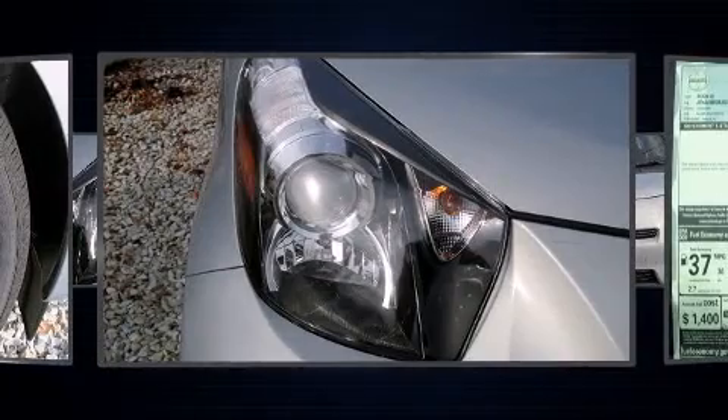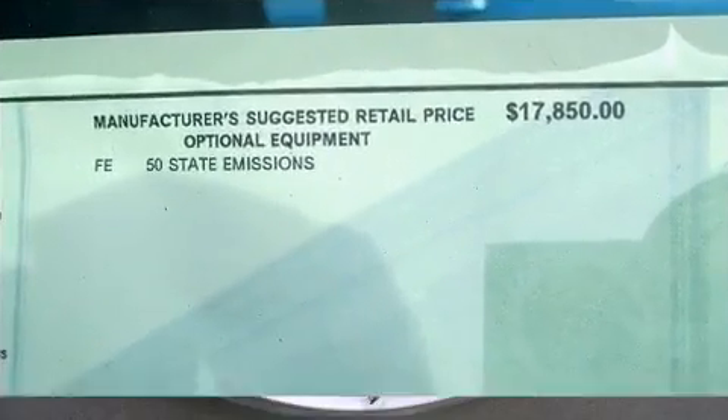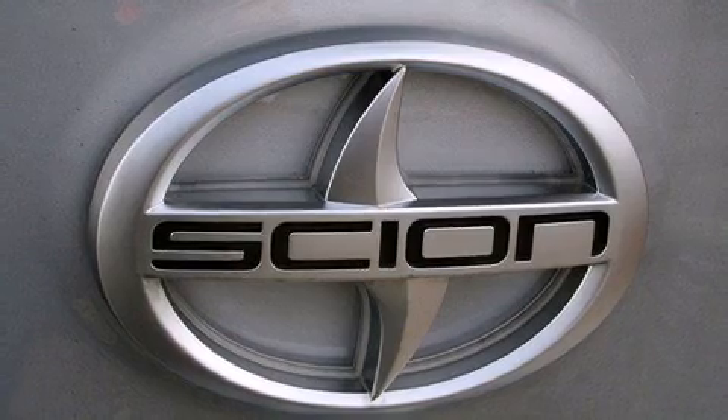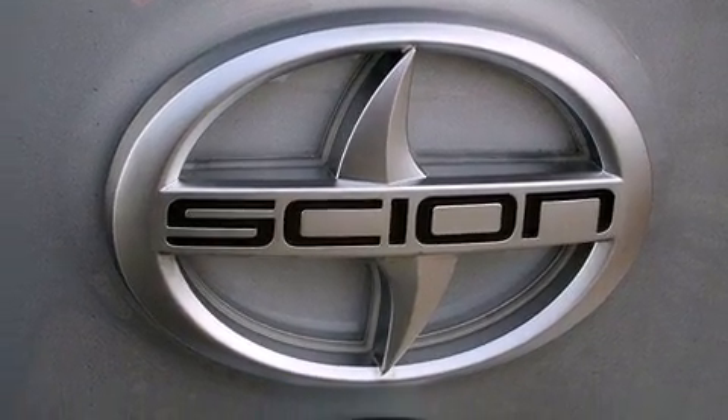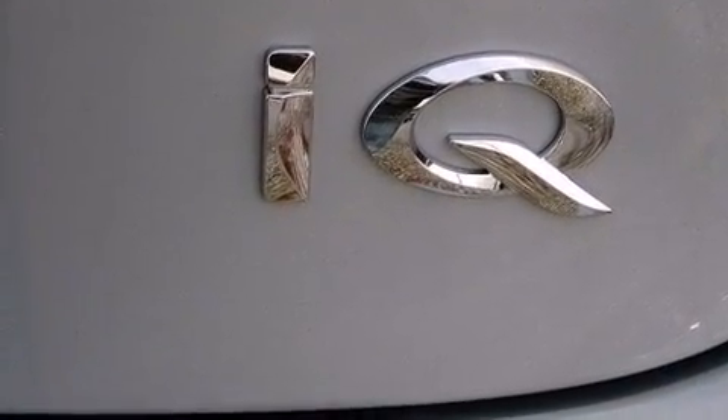Top features include remote keyless entry, a rear window wiper, one-touch window functionality, a trip computer, and much more. Storage solutions are integrated throughout the interior, demonstrating thoughtful attention to detail. Audio features include a CD player with MP3 capability and six speakers,